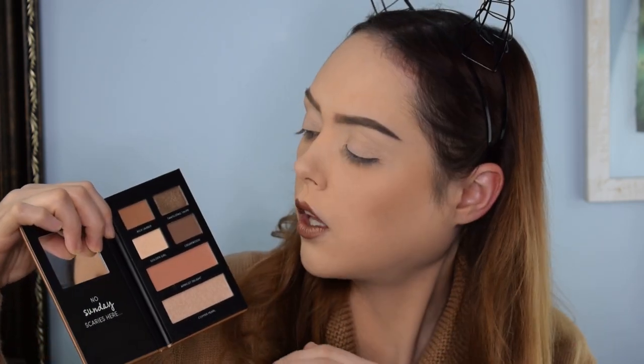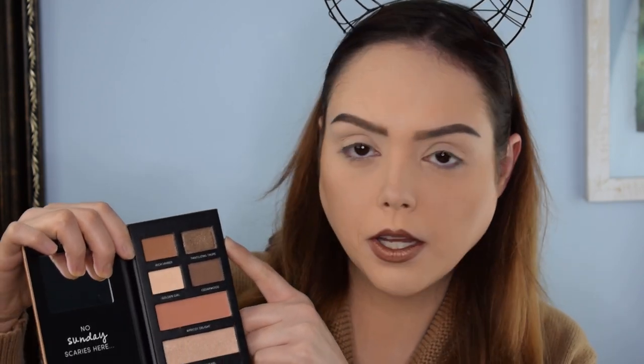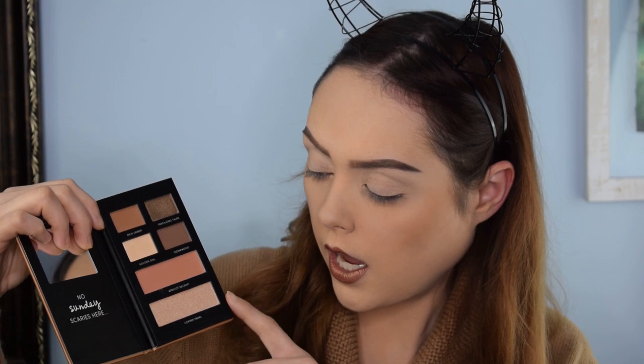We've got a nice dark shade, a kind of tan colored — like a dark sand — blending shade, and we've got Golden Girl, which is this nice almost shimmery but not too abrasively shimmery blending shade. Then there's Tantalizing Taupe, which is a really pretty glitter pigment. And of course we've got Apricot Delight and Copper Pearl for our blush and highlighter, which I'm excited to use. So we're diving right into it.